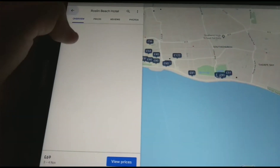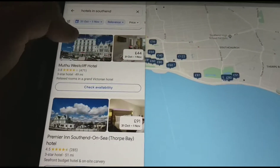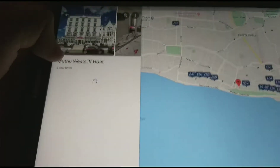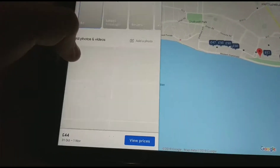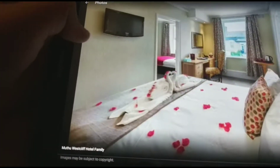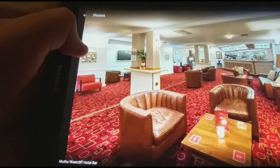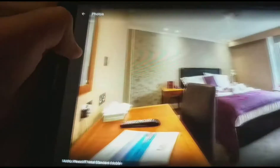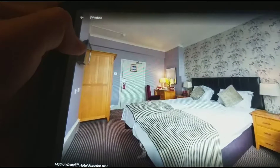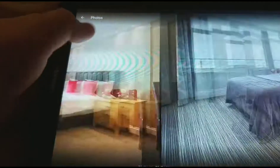We're going to end this day with looking at all the hotels in Southend. So there's the Westcliff Hotel which costs £44. There's the family room, the estuary suite, the hotel bar, the brindle suite. There's the standard double. The hotel superior twin. The double.